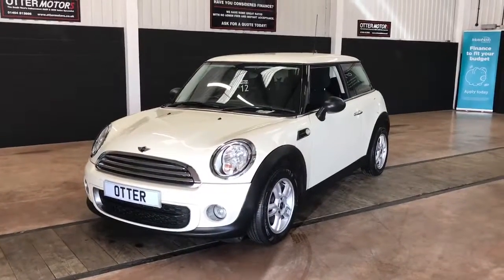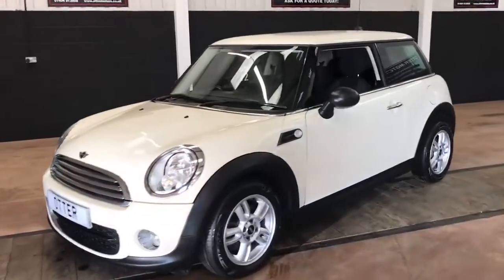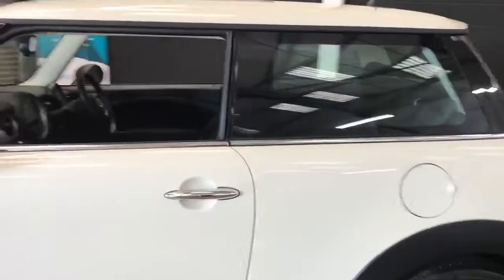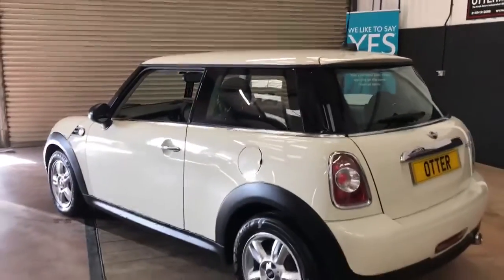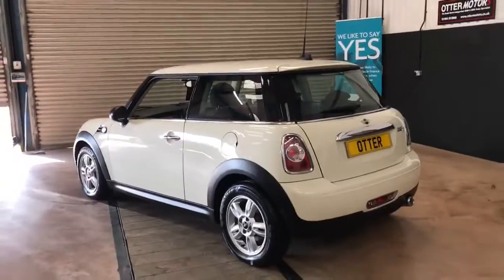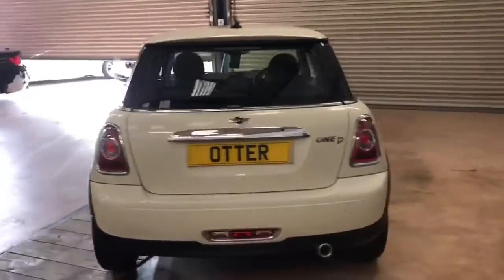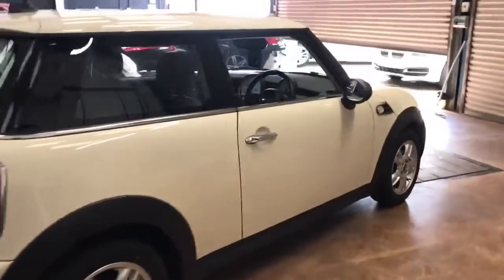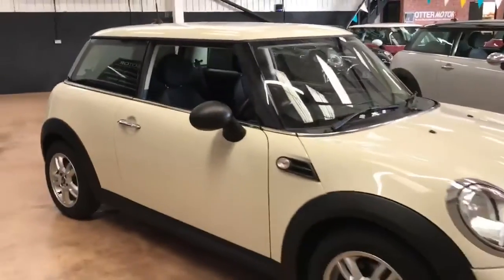This is the newest addition to our forecourt here at Auto Motors, an absolutely lovely Mini 1D finished in pepper white. This car has done about 40,000 miles since it was newly registered in 2013. Being the Mini 1D, it's got a 1.6 turbocharged diesel engine which will average about 60-65 miles per gallon. It's extremely efficient, not particularly heavy, and it does have quite a lot of power when you need it, particularly considering the size of the engine relative to the size of the car.